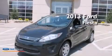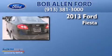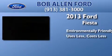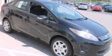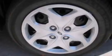This is a brand new 2013 Ford Fiesta. Features include a low tire pressure indicator, traction control and stability control systems, cruise control, and a six-speaker audio system.